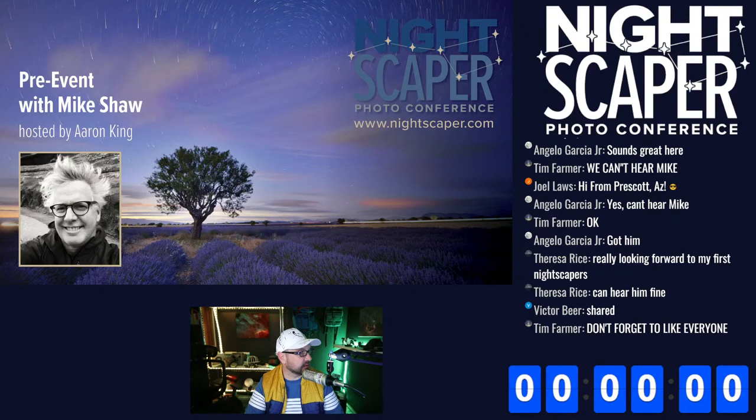If you have any questions, write them in all caps so I don't miss them and I'll make sure we ask Mike Shaw during the live stream. If you haven't signed up yet for the NightScaper conference, go to NightScaper.com. Thanks to Victor Beer — we're going to go live here in one minute.